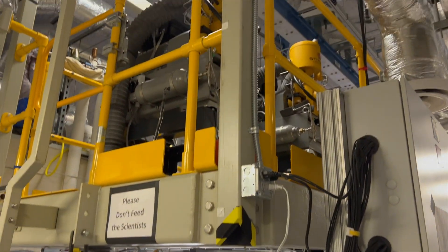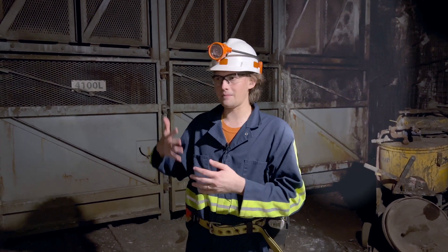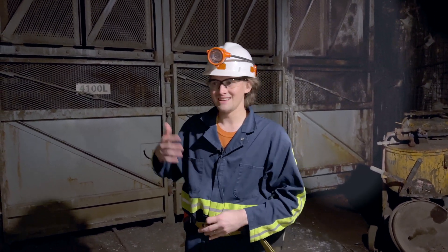Using the many experiments here, which are using technology that is only now being created, researchers are able to look at not only the most fundamental parts of particle physics, but also the next generation of biological and geotechnical research.